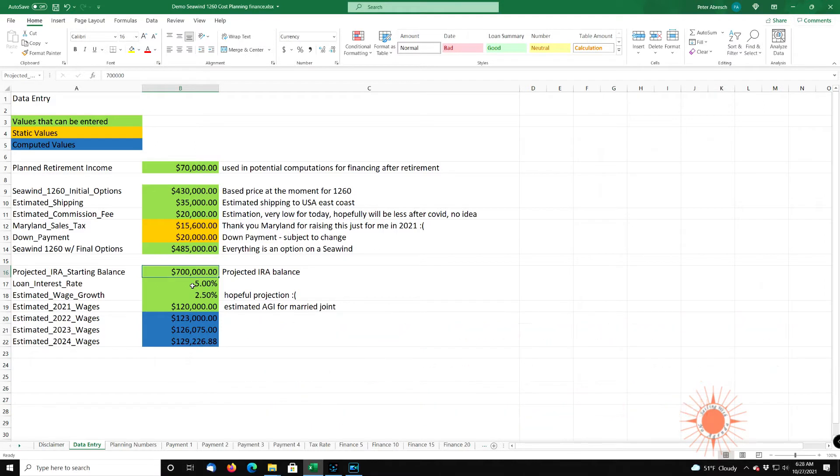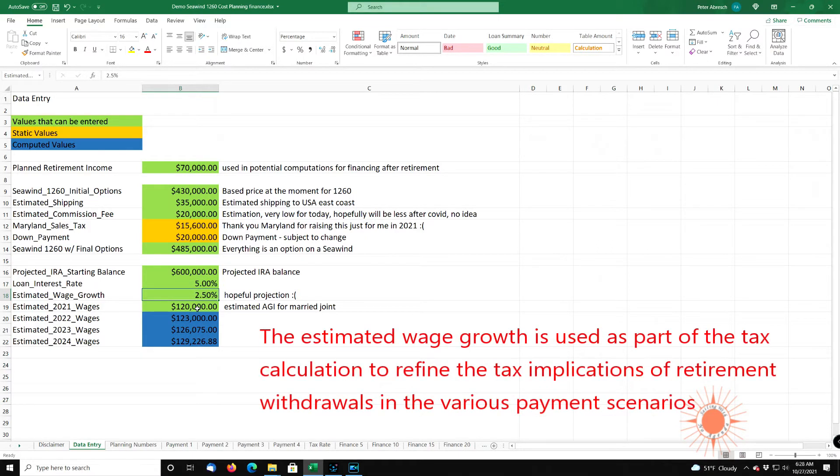Your retirement investments can go up and down, so you really need to keep an eye on it. Let's make this $600,000 because of what's going on in D.C. I'm estimating a loan interest rate of 5% — if you can get better, you can change that here. The estimated wage growth is 2.5%, and that's important because I'm not retired yet — I'm planning on working until I retire. So in 2024, I'm estimating that my wife and I will have an adjusted gross income of $118,457.